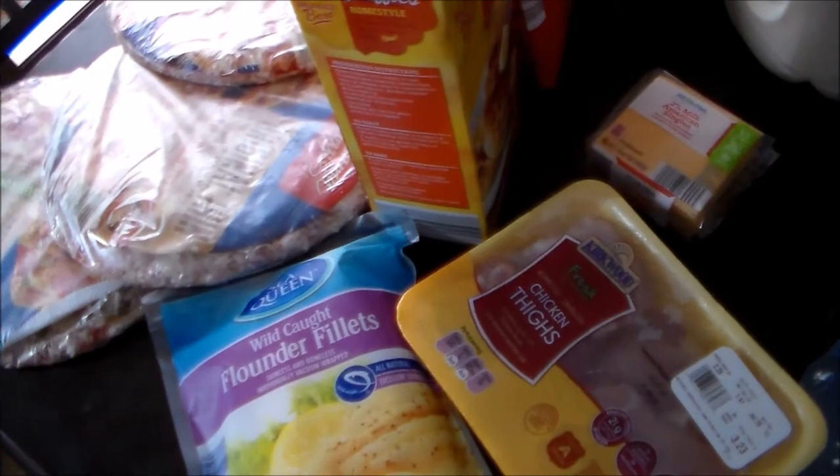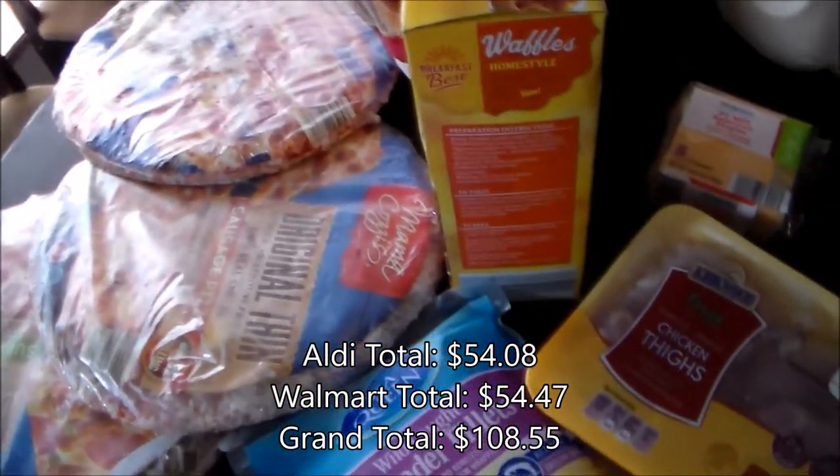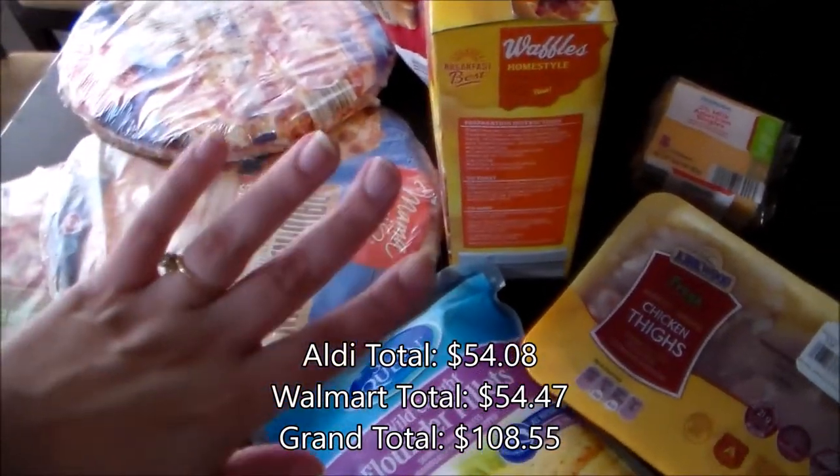So that's it for my grocery haul this week. I hope you guys enjoyed. Like I said, totals will be on the screen. Thanks so much for watching y'all and I'll see you next time. Bye!